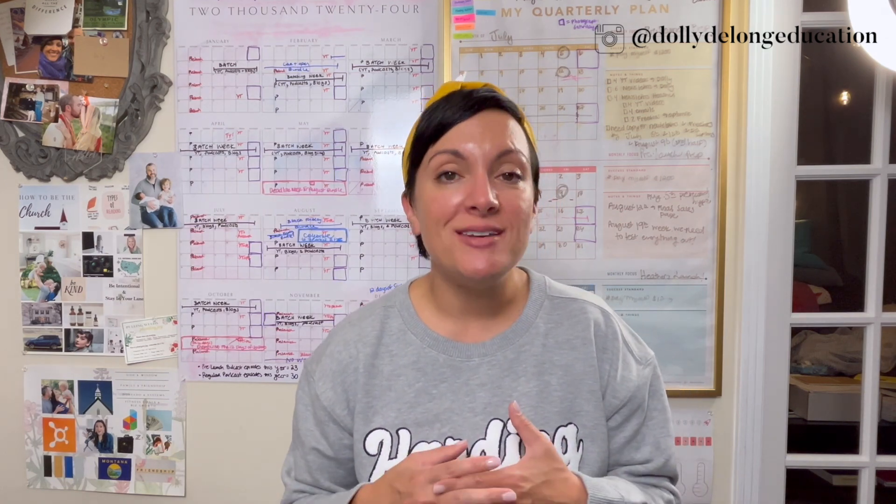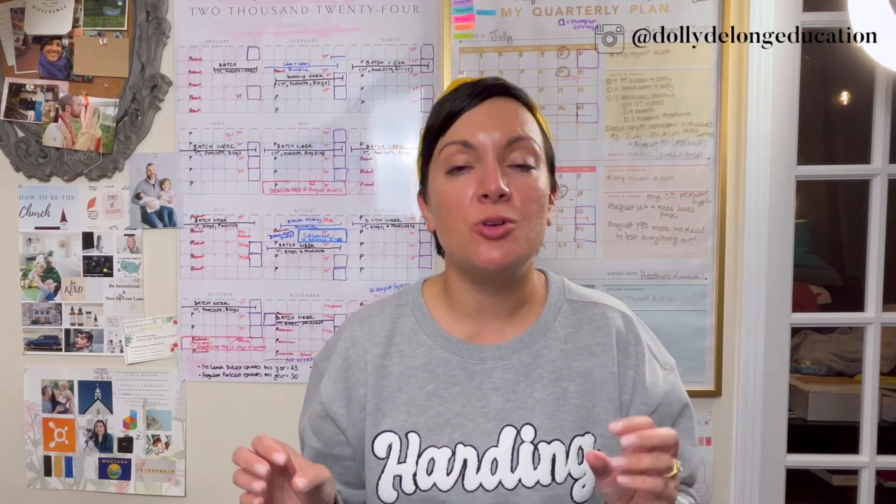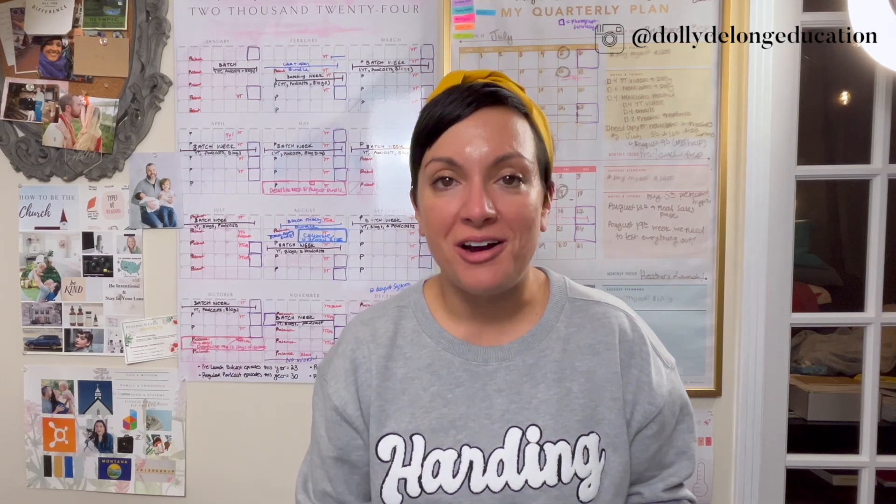The first Black Friday trend I want to share with you is not a brand new idea, and you might have noticed a lot of your favorite business owners doing this. But this is a trend that is going to be trending this year, and it's running your Black Friday sale not actually on Black Friday.